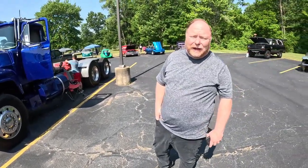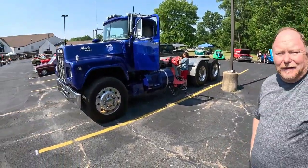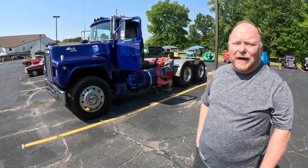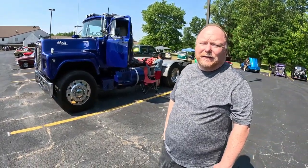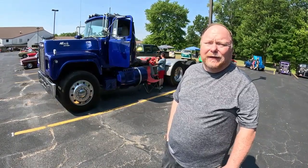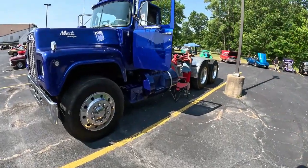Here we are with Jon Stewart. Jon brought his 1985 R-model Mack. It's got a 10-speed, got the Mack engine in it, and he bought this off a farm in Illinois. It was just a beautiful truck — so glad these guys brought these trucks out for us today.